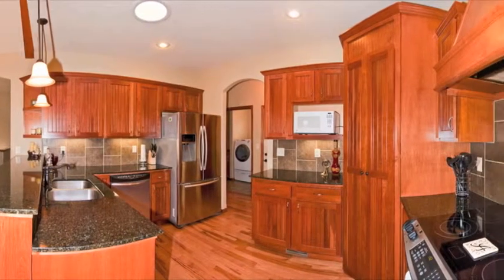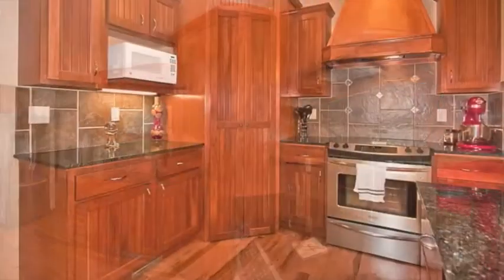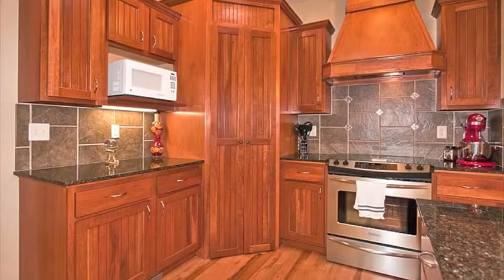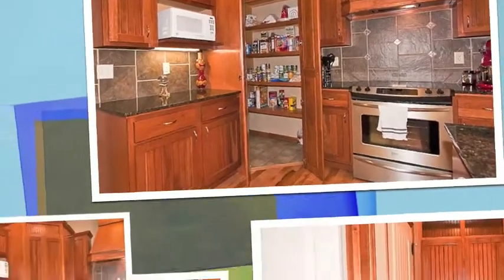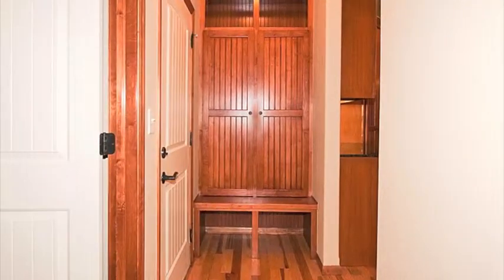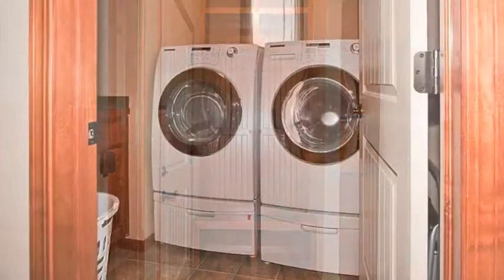A gourmet delight, the kitchen features a raised breakfast bar, granite counters, beautiful cabinetry, hickory floors, stainless appliances, fabulous lighting, and a huge walk-in pantry. A garage entry drop zone and the main floor laundry are just off the kitchen.